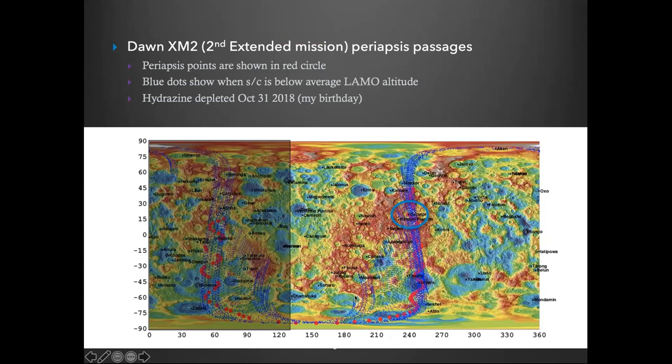Right around that time, the spacecraft depleted its hydrazine and that was the end of the mission. We never got high resolution data to the east, where there are lots of interesting targets.